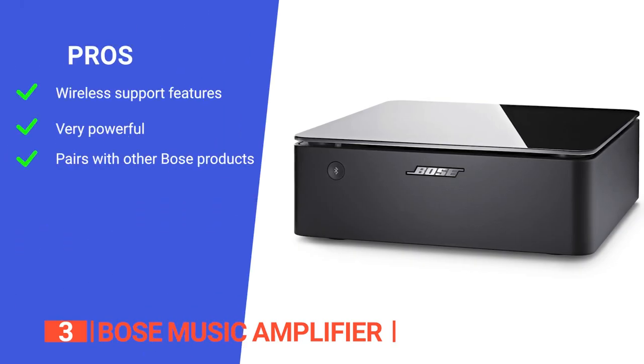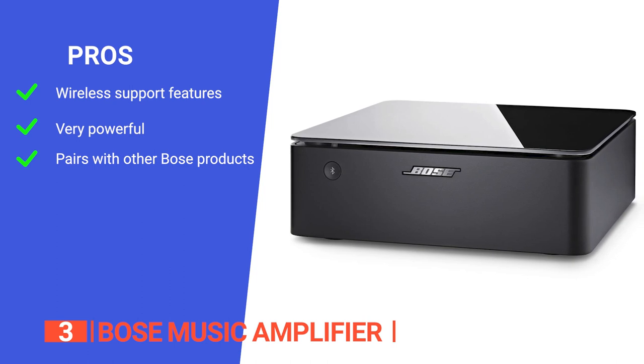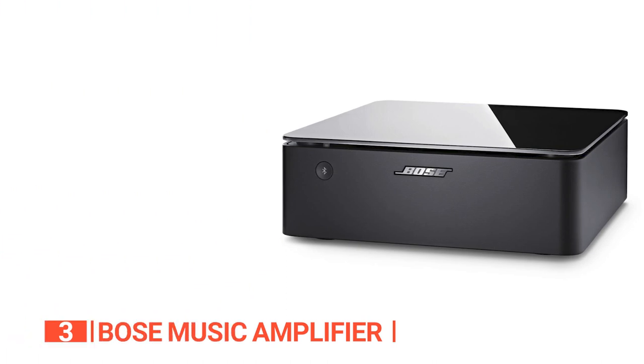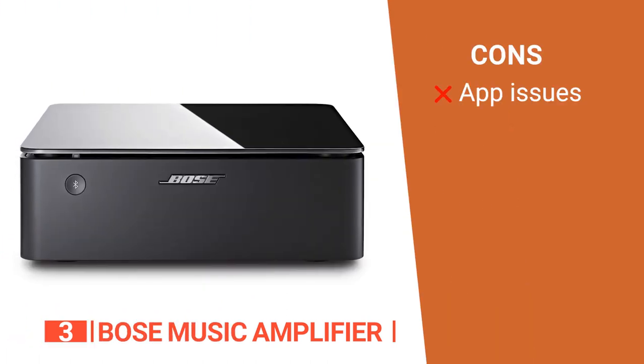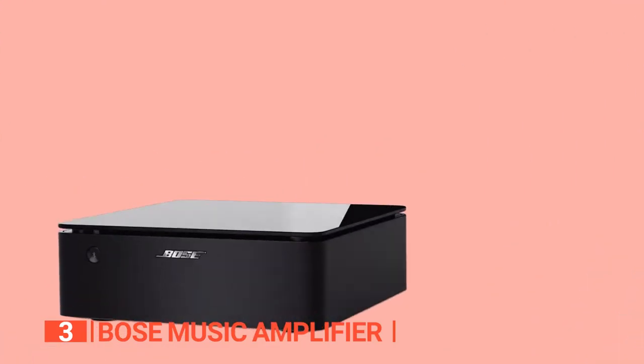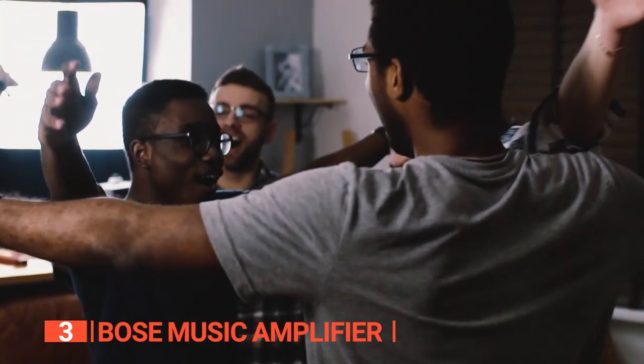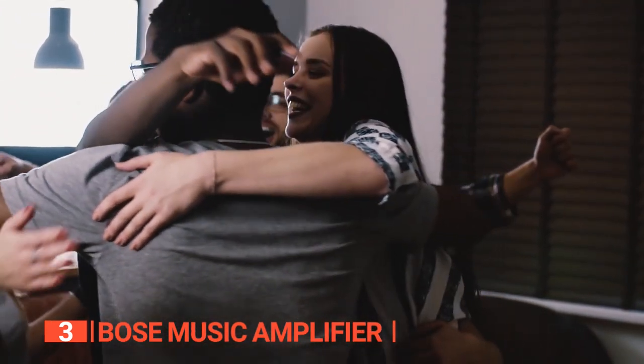Its pros are: it supports Bluetooth, Wi-Fi, Apple AirPlay 2, Spotify Connect, and Chromecast built-in; it has powerful performance with 125 watts per channel; and it can be easily integrated with other Bose Wi-Fi-enabled speakers. However, its app is a bit tricky to set up initially. The Bose Music Amplifier is a great option for audio aficionados that already own other Bose products and desire seamless wireless streaming.